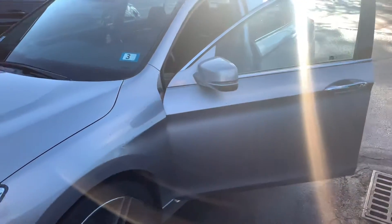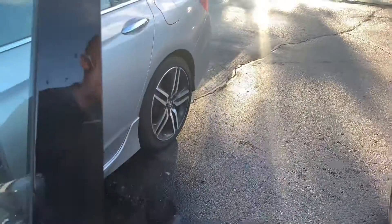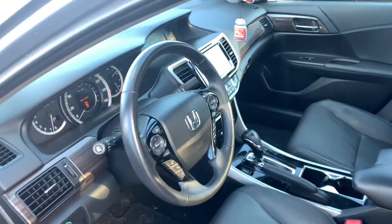If you do have any additional questions on this vehicle, or any of the financing options available on the Accord, feel free to contact me directly at 603-315-6221. Alexis, I hope to see you soon.